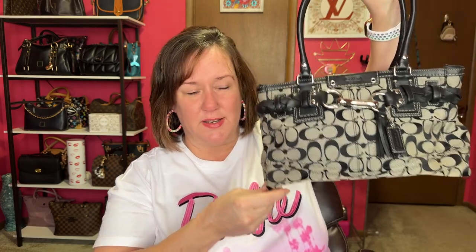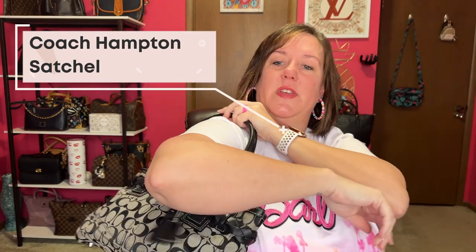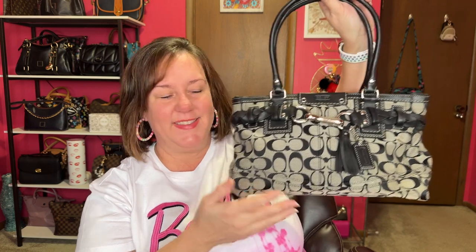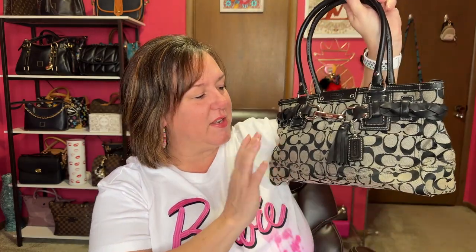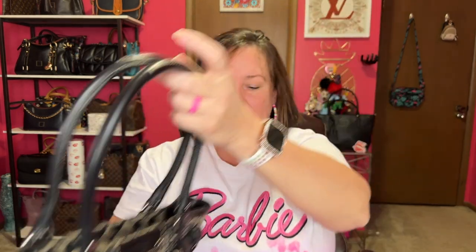Another one — I got this bag in 2009 or 2010. It has the double handles with a longer drop that you can fit over your arm, though this one's not quite as long. It's also East-West, but not as squished. Some of the newer ones are very flat, but this one from 2009 or 2010 — maybe this style is coming back. It just has the C's with the fabric.